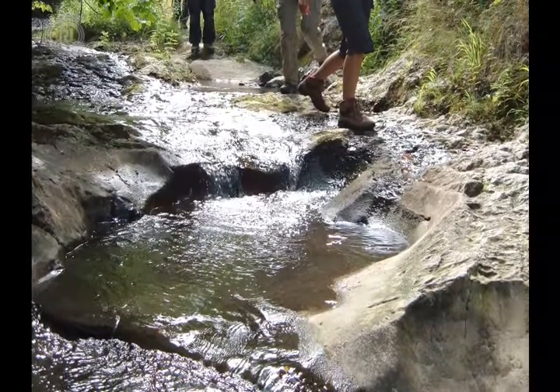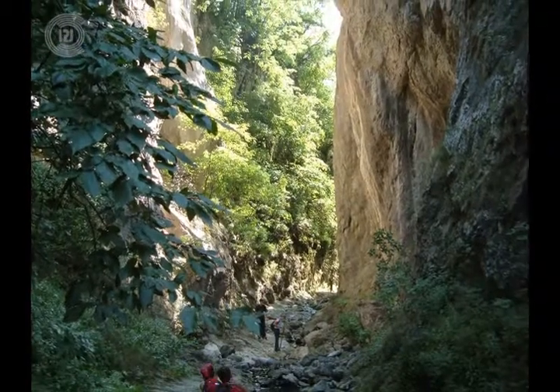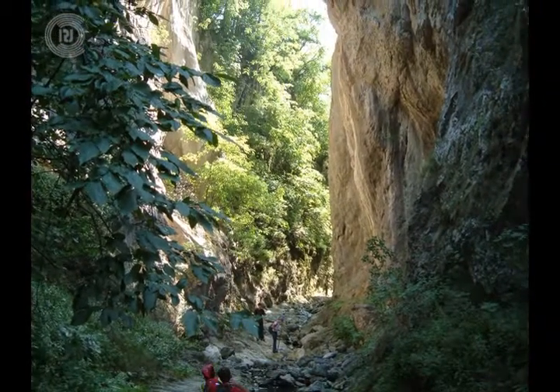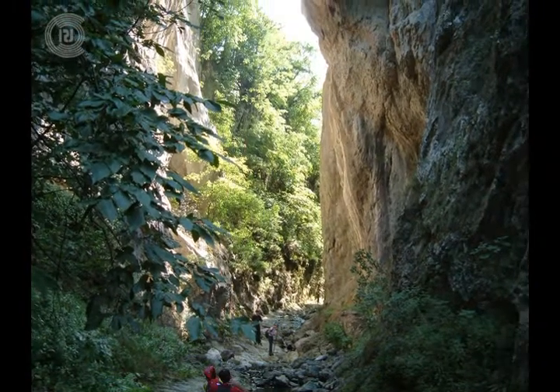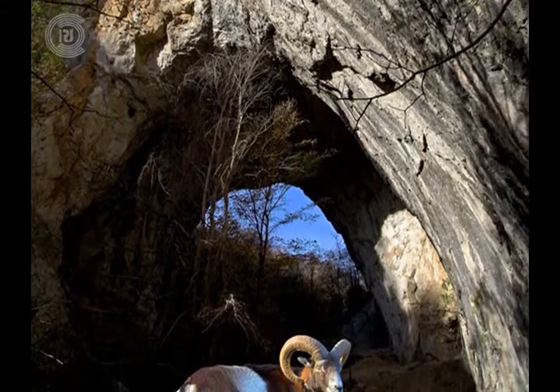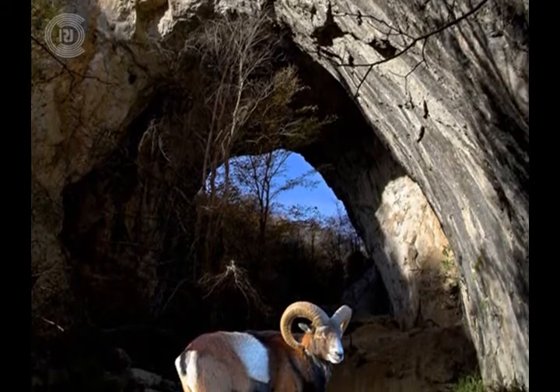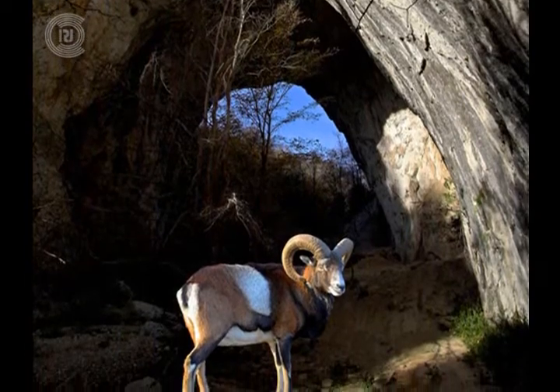Since the Ice Age, it has been inhabited by a specific shrubby flora. There are 24 species of trees and some 150 species of herbs growing along the 26 kilometers of the river bank. There are also more than 50 bird species, as well as mammals such as moufflons and fallow deer.